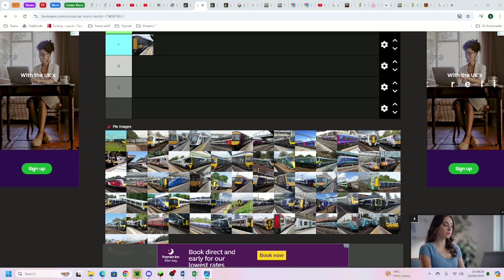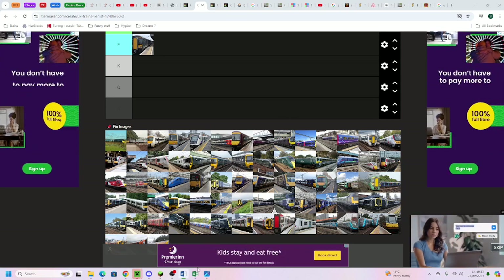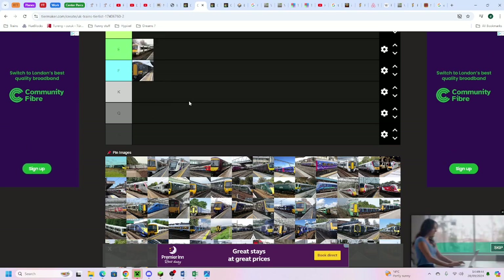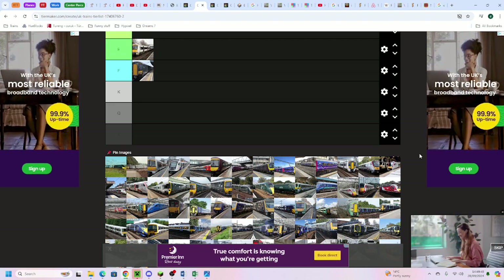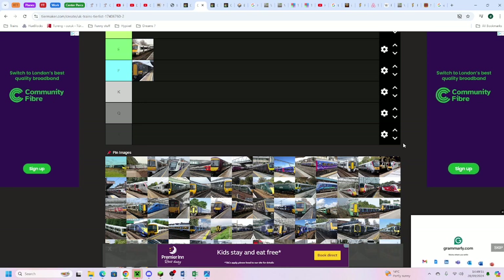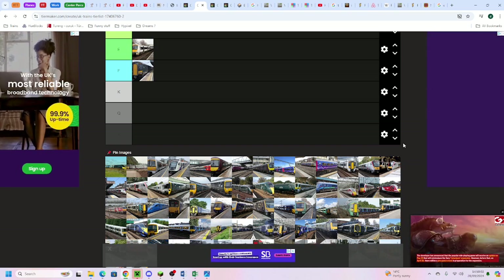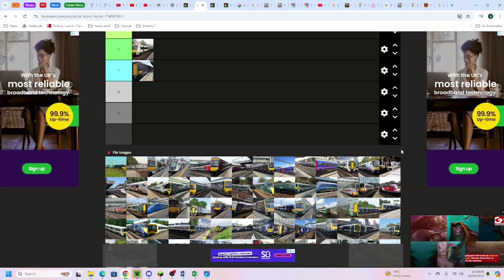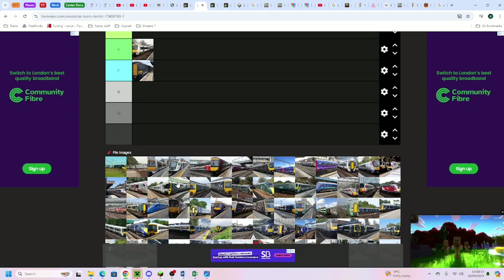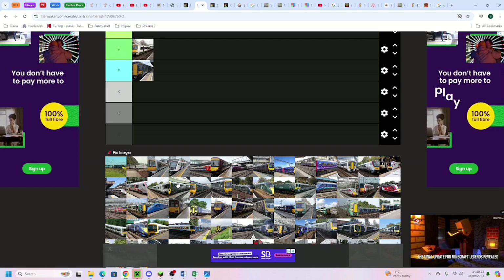The next train is the C2C Class 357, which I've put in E tier. The 357 is roughly on par with some local trains except it's really quite new - rectangular doors, rectangular windows, rectangular ribbon windows. But the seats are two-plus-two or three with no tables, except for a few cabins on some 357s. They're generally not really that good in terms of seating, but to be fair they only run as far as Fenchurch Street to Shoeburyness, so it's not too far.